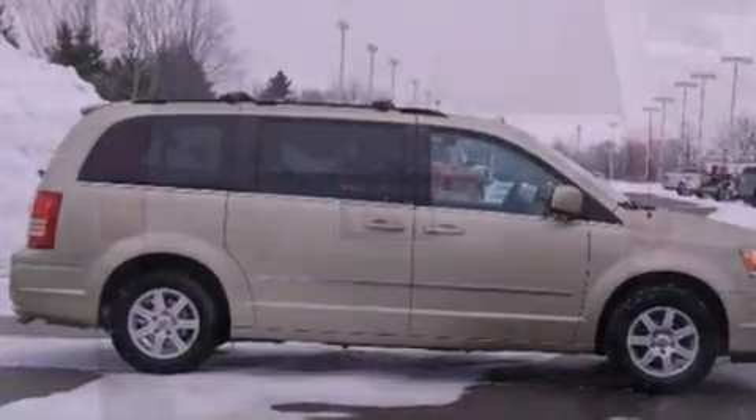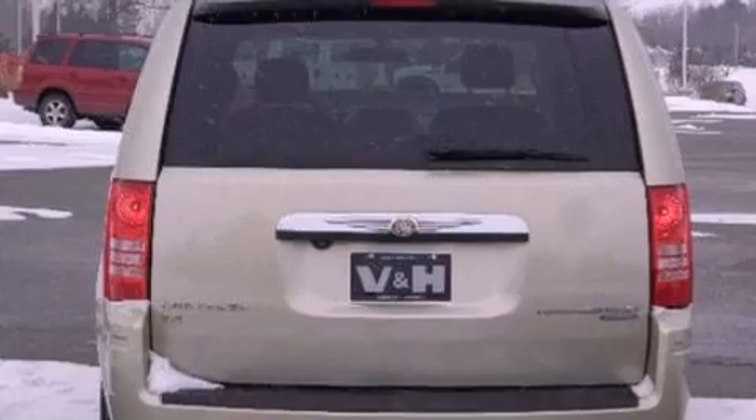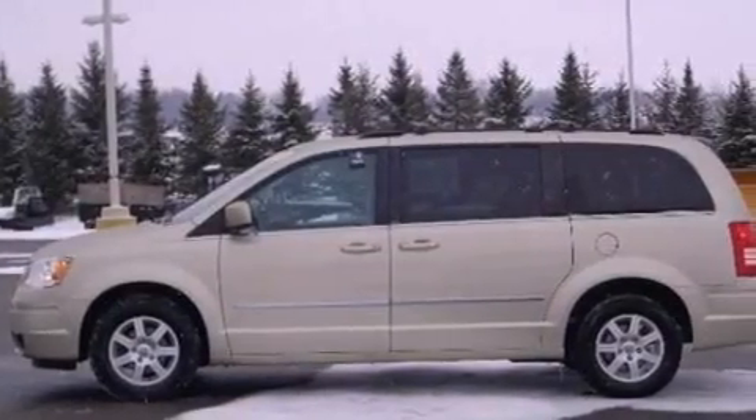Its top features include power-adjustable driver pedals, a DVD player, 100% commercial-free Sirius satellite radio, and aluminum wheels.